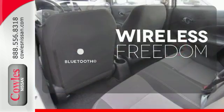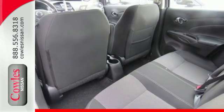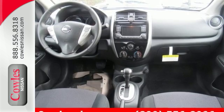You don't have to put your life on hold when you have Bluetooth. You won't have to choose between space and economy with this Nissan.